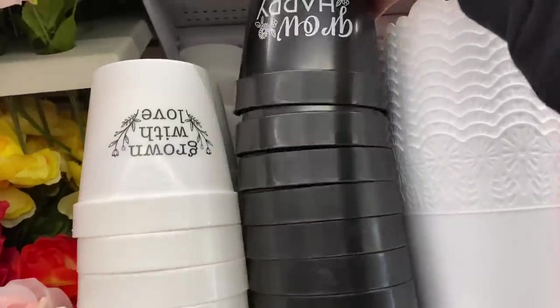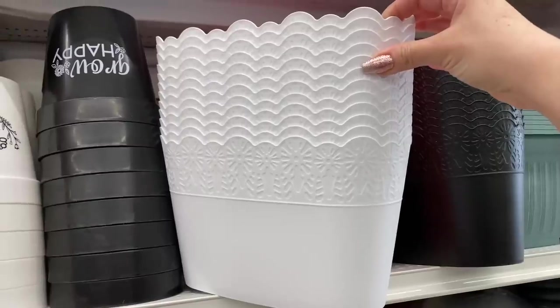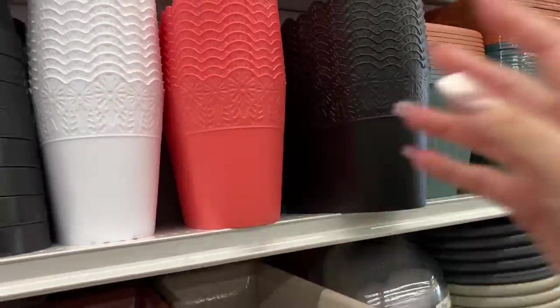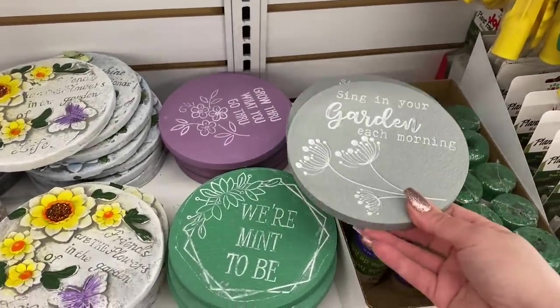These pots are new and they have some sentiments written on them. The only problem is they are plastic, but they're selling very fast. These are amazing as little organizers as well under a sink or in a craft room. They have some really nice sentiments.